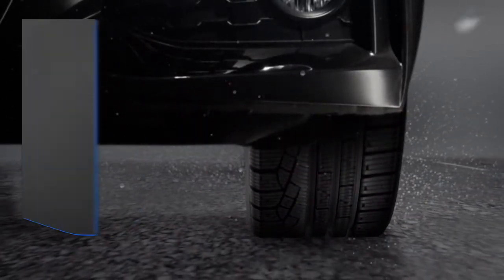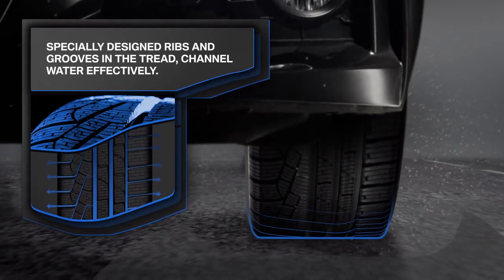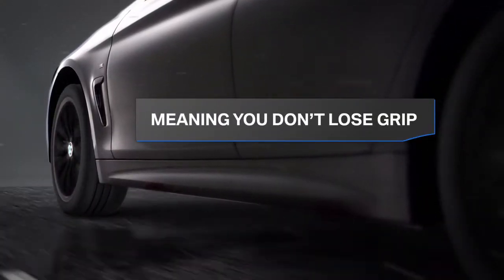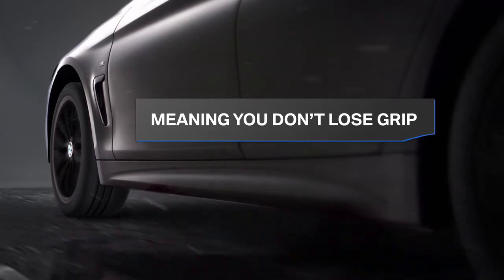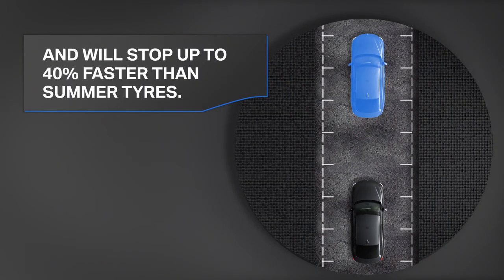As soon as you pull away, the softer compound and specially designed ribs and grooves get to work, dispersing water from under the tyre. In rainy conditions, BMW winter tyres grip the road more surely and stop you up to 40% faster than summer tyres.